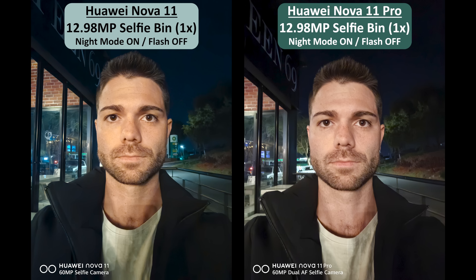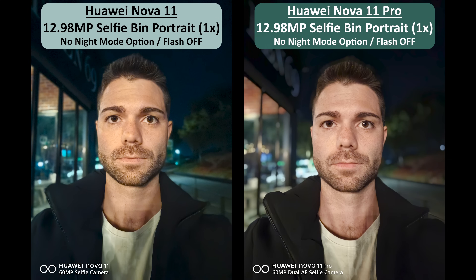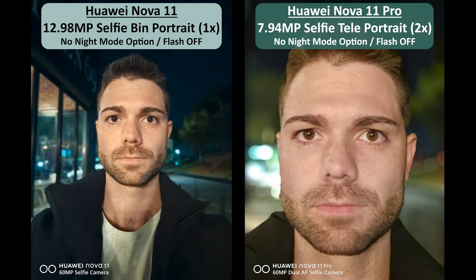Night mode looks decent at 1x on both devices, but I tend to favour the shot on the Nova 11, which is also the case when enabling the flash. Portrait mode seems to be better on the standard Nova 11 as well, but white balance seems a bit off especially when the flash is on. The Nova 11 Pro takes an okay shot when setting portrait mode to 2x zoom, but looks a lot better when the flash is enabled. Selfie performance is great on both devices and I'm extremely happy to see the inclusion of 4K selfie video this time around. Zooming in is no doubt fun on the Nova 11 Pro's secondary selfie camera, but if you can't see yourself using it very often, it's no real reason to purchase the 11 Pro over the regular Nova 11.